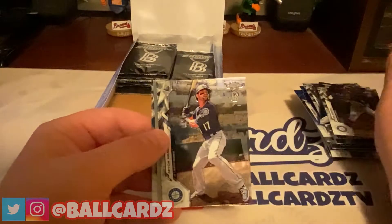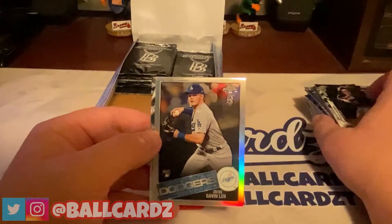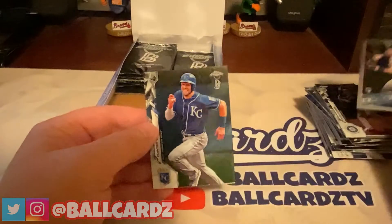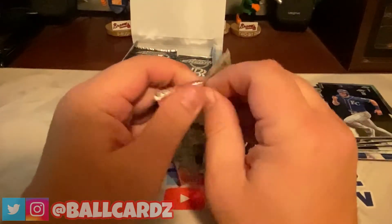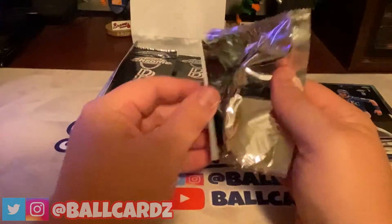Dee Gordon, Mitch Haniger, and a Gavin Lux '85. Then Nolan Arenado — wait, Nutten Elbert and Hunter Dozier. Alright, we're already past the halfway point — looks like maybe eight or nine more packs left.